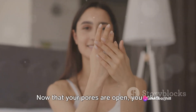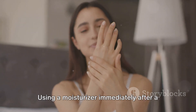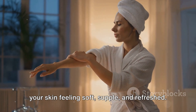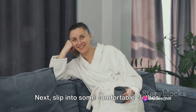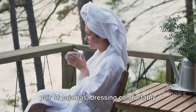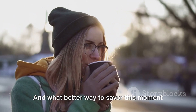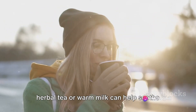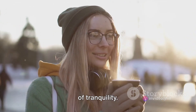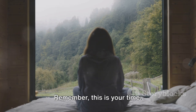Let's start with skincare. Now that your pores are open, your skin is primed to absorb the nourishment from a good moisturizer. Using a moisturizer immediately after a bath can help lock in hydration, leaving your skin feeling soft, supple, and refreshed. Next, slip into some comfortable clothes. Whether it's a soft robe or your favorite pair of pajamas, dressing comfortably after a bath can enhance that feeling of relaxation. And what better way to savor this moment of calm than with a hot beverage? A cup of herbal tea or warm milk can help soothe your senses, adding to the overall feeling of tranquility. Take a few moments to just sit back and enjoy this feeling of refreshment. Remember, this is your time.